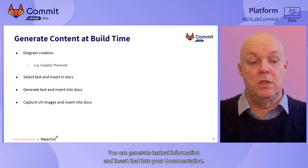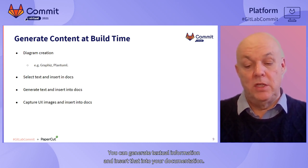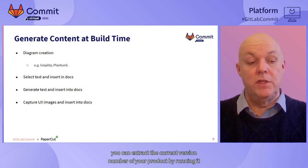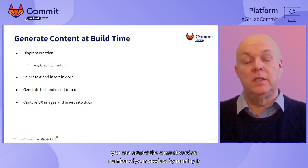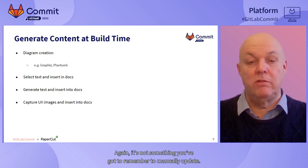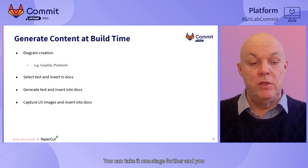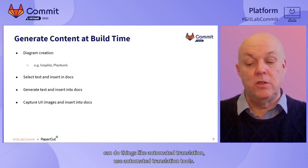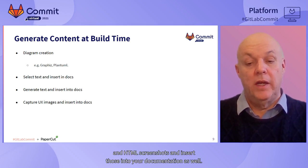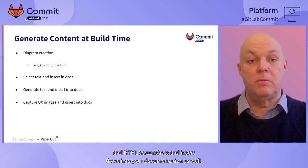You can generate textual information and insert that into your documentation - for instance, every time your documentation is regenerated, you can extract the current version number of your product by running it and extracting just that piece of information. It's not something you've got to remember to manually update. You can take it one stage further and do things like automated translation. You can also capture user interface screenshots and HTML screenshots and insert those into your documentation as well.